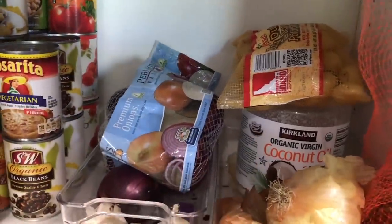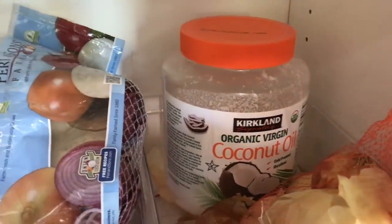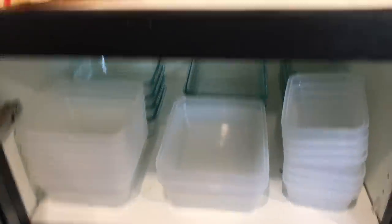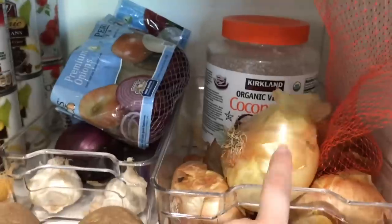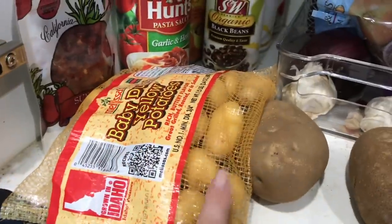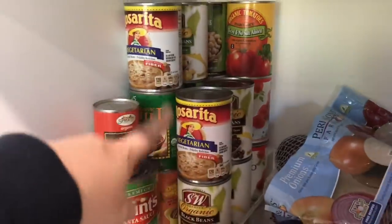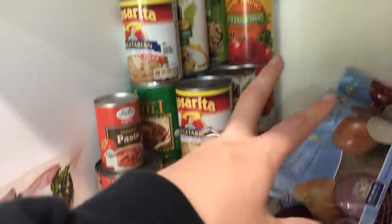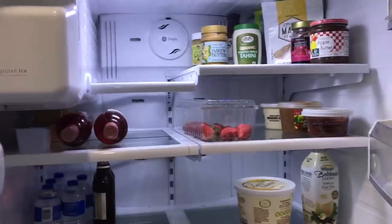Down here is a big thing of coconut oil from Costco — we're almost out finally. I actually scoop some into a little snapware container and use it as a makeup remover — it totally works! We also have some onions, a couple of potatoes, sun-dried tomatoes, and all of our canned foods: chilis, black beans, tomato sauce, garbanzo beans — that kind of thing.